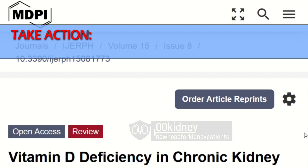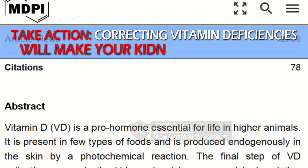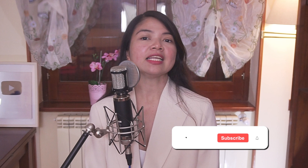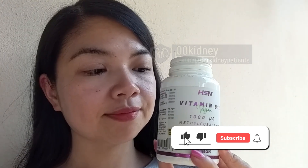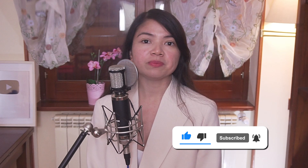Did you know that nearly 80% of individuals battling kidney disease are also wrestling with at least one form of nutritional deficiency? Your body could be throwing a lack-of-vitamin party and you're the one who RSVP'd.